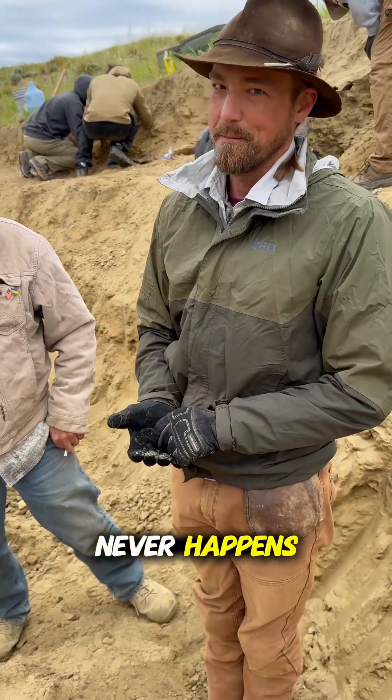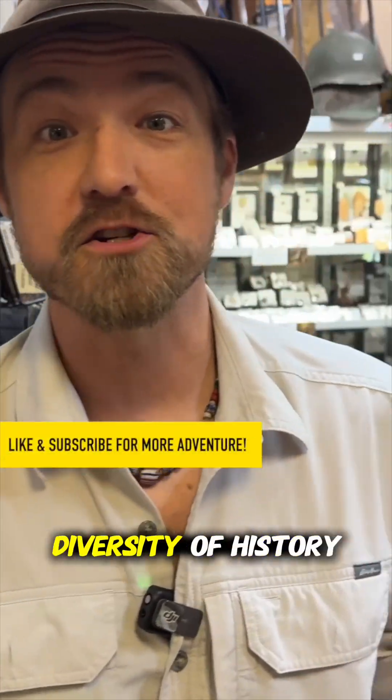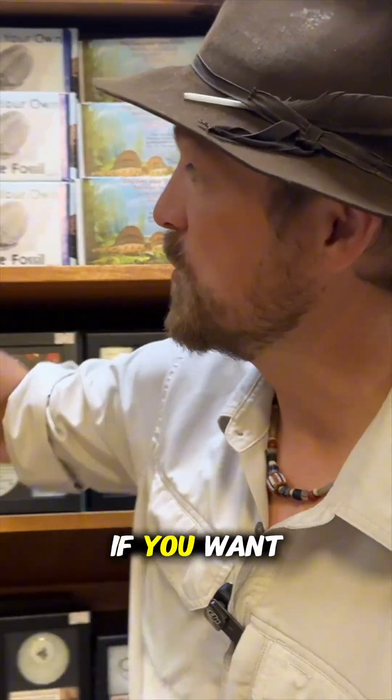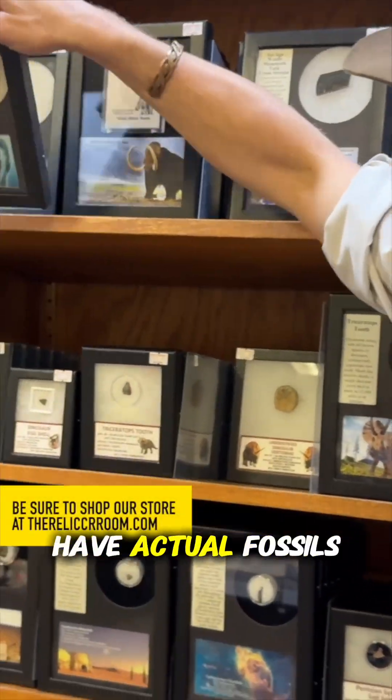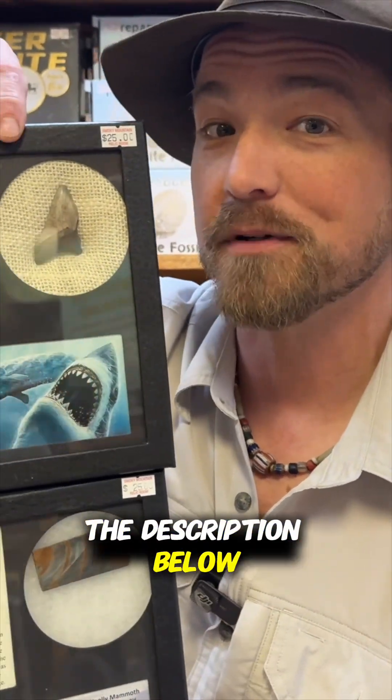Chasing History is brought to you by the Smokey Mountain Relic Room, with the largest diversity of history for sale anywhere in North America. If you want to collect this history, you can — we have actual fossils and minerals that we go out and collect ourselves, available at the link in the description below.